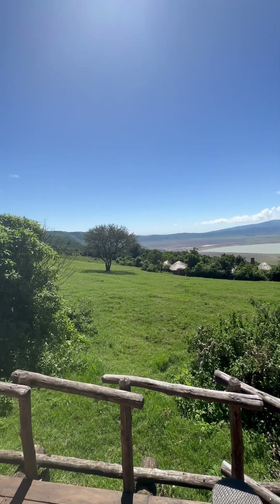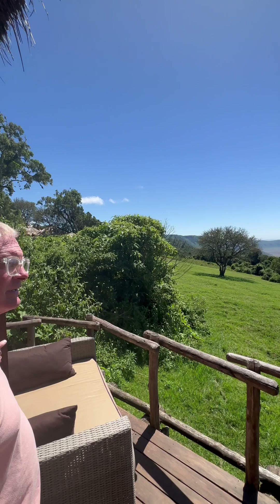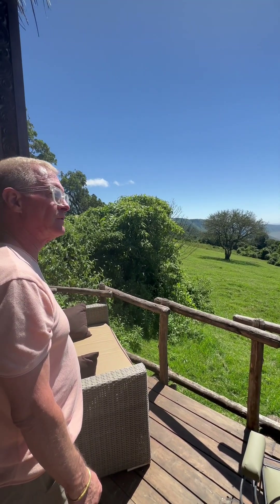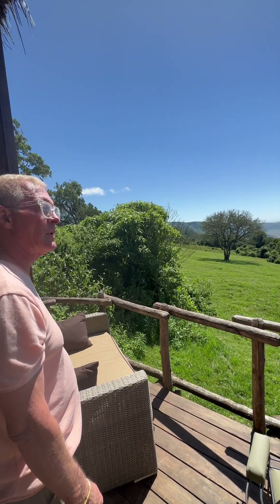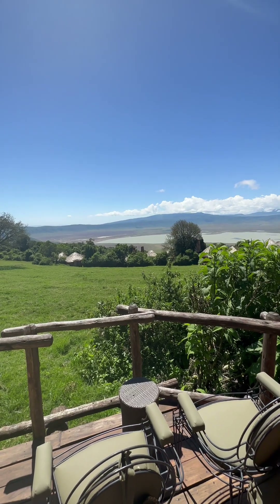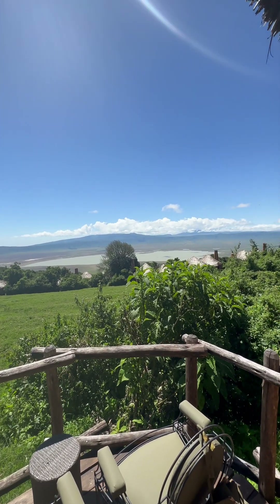Ngorongoro Crater — well, it's the crater. The largest intact caldera in the world. I think it's 200 square miles in the crater, and it's just absolutely filled with wildlife, which we'll see tomorrow.